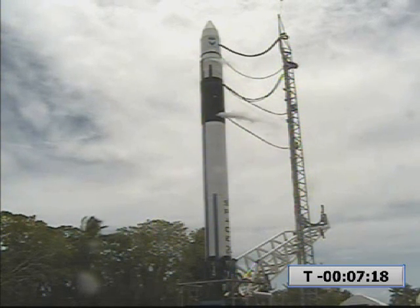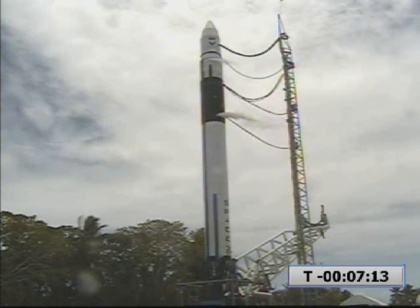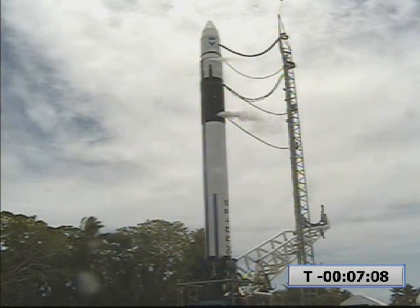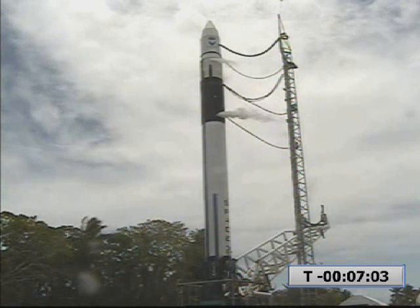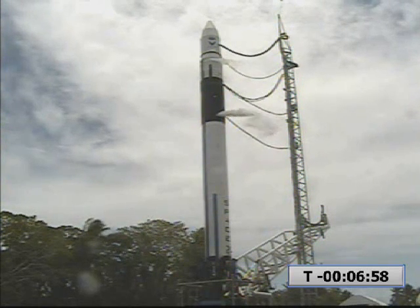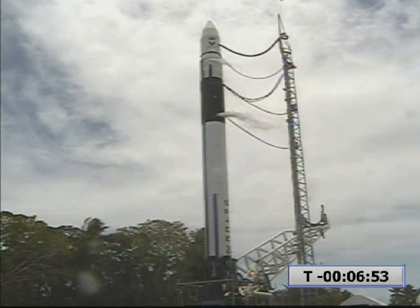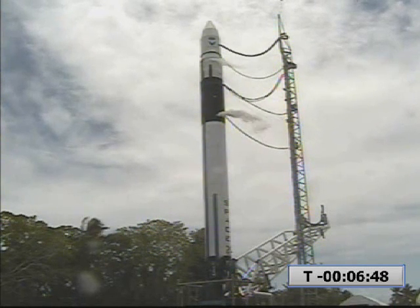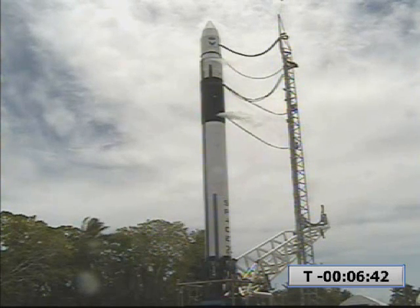LC-FTSO, tone checks are good. Copy. FTSO, step 119: verify FTS is ready for launch. Proceeding. LC-FTSO, FTS is ready for launch. Copy. T-minus 7 minutes and counting. Standby for self-align. Self-align is running. INAV is printed. Vehicle is in self-align.